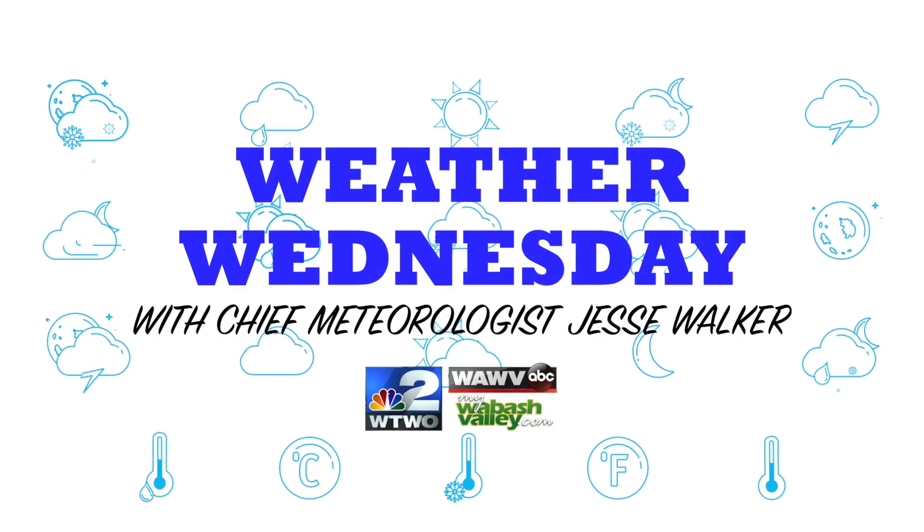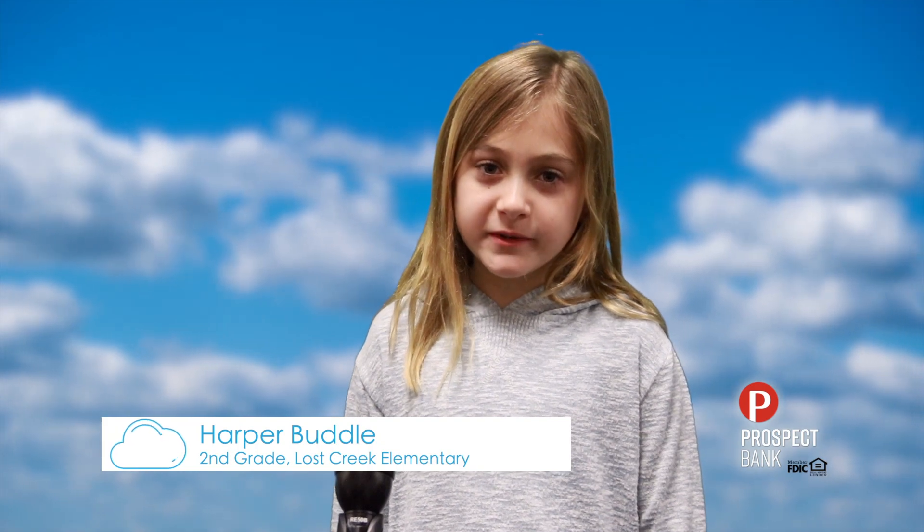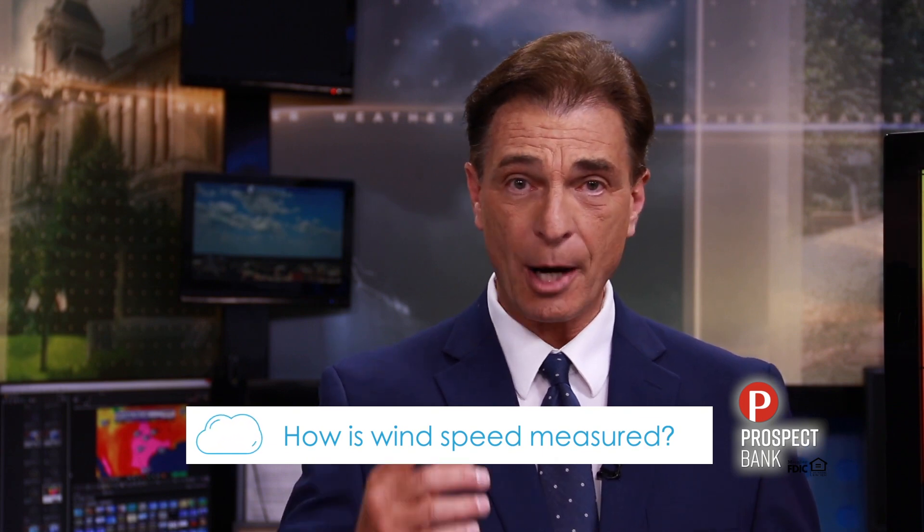It's Weather Wednesday with Chief Meteorologist Jesse Walker. Hey Jesse, how is wind speed measured? That's a great question. We use an instrument called an anemometer. It has three cups, and wind from any direction will catch those cups and spin them around, giving us the wind speed.